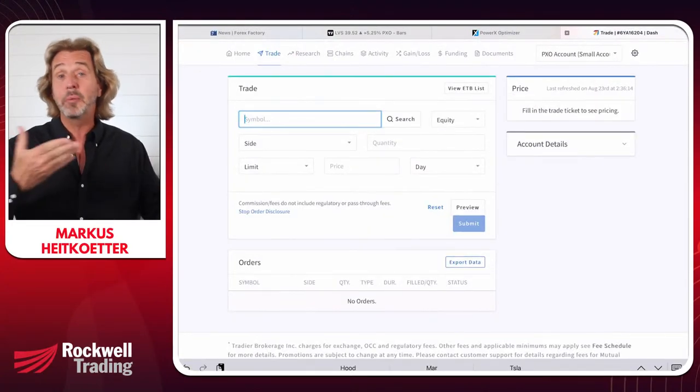Commissions are only one criterion. For me, it's also important that the platform is easy to use — you don't want to fumble around when placing a trade. I also want great customer support: I want to be able to call somebody and talk to them, not wait a day for an email reply or be stuck in a long hold queue. The brokers I personally use are Tastyworks and TradeYear, and today I will show you TradeYear's platform to place a trade.